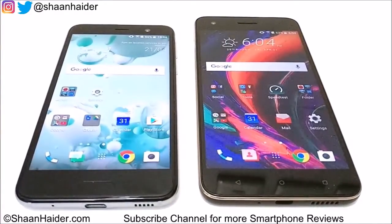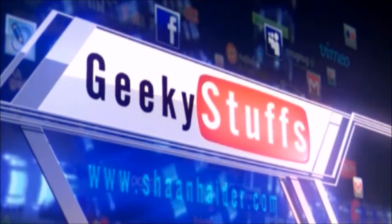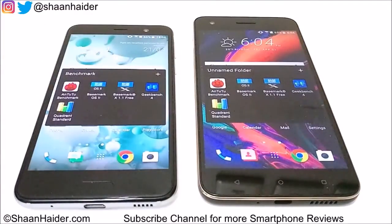Let's start our benchmarking test and see which device is going to perform better. We have five benchmarking applications, and out of these five we have already performed four of them to save your time — we will just compare the scores. The fifth one we will do right here in front of you.